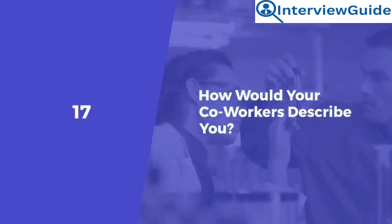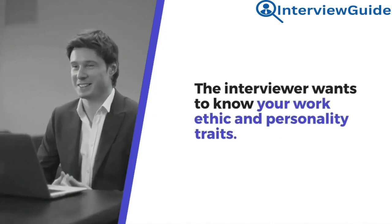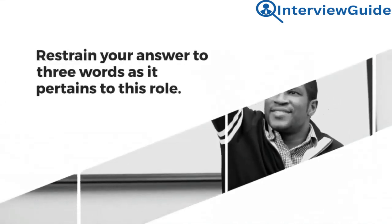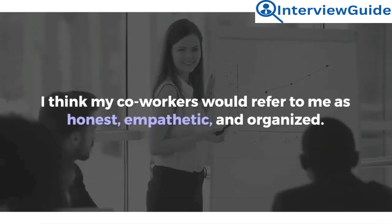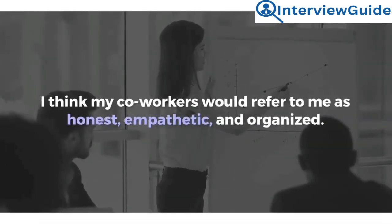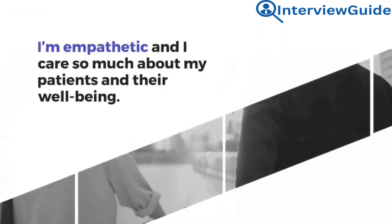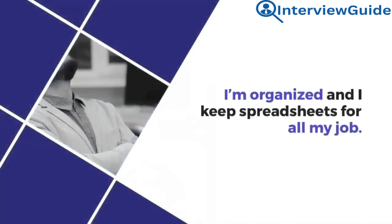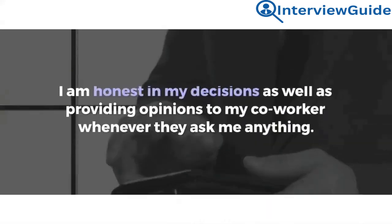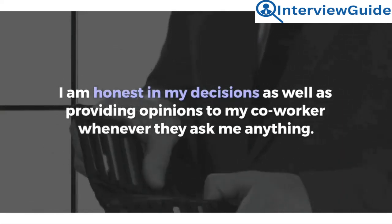Question 17: How would your co-workers describe you? The interviewer wants to know your work ethic and personality traits. Restrain your answer to three words as they pertain to this role. Sample answer: I think my co-workers would refer to me as honest, empathetic, and organized. I am empathetic and I care so much about my patients and their well-being. I am organized and keep spreadsheets for all my work. I am honest in my decisions and when providing opinions to co-workers.